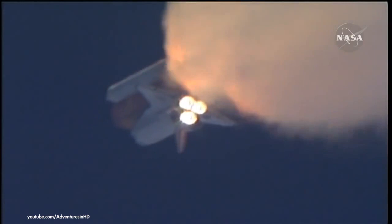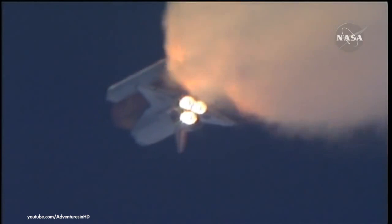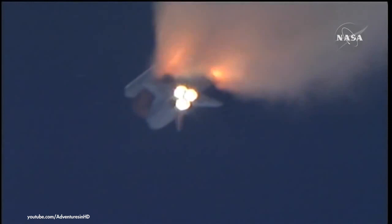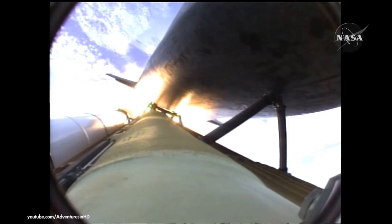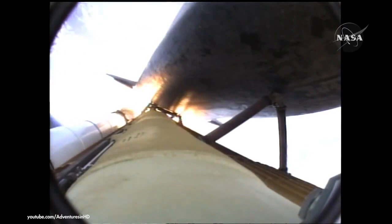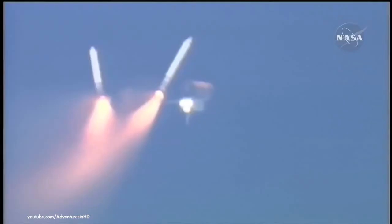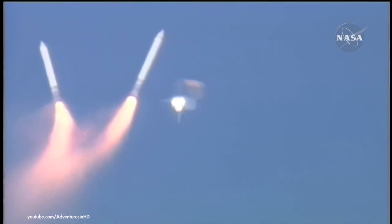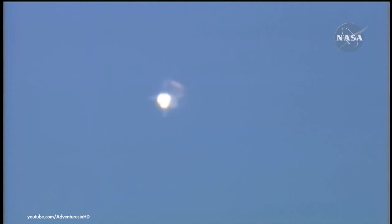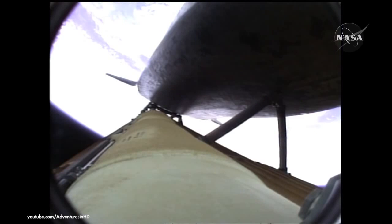Three good auxiliary power units, three good fuel cells, three good main engines. One minute fifty seconds into the flight, ten seconds away from solid rocket booster separation. Booster officer confirms staging — a good solid rocket booster separation. Guidance now converging. Atlantis steering into the center lane of Highway 129 en route to the International Space Station. Two minutes twenty seconds into the flight, 34 miles in altitude, 48 miles downrange, traveling 3,200 miles an hour.